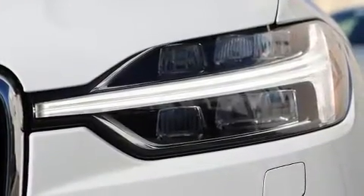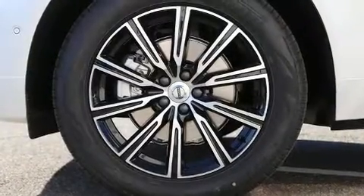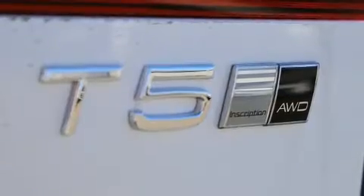Volvo prioritized handling and performance with features such as leather upholstery, power front seats, automatic dimming door mirrors, automatic temperature control, a power liftgate, and seat memory.